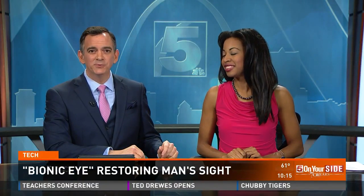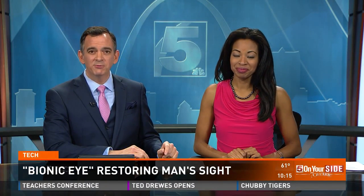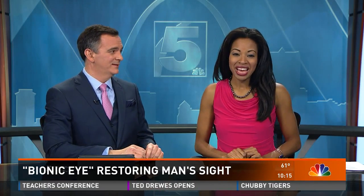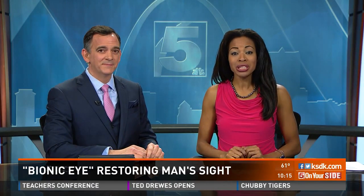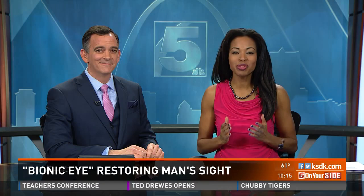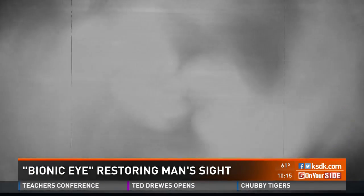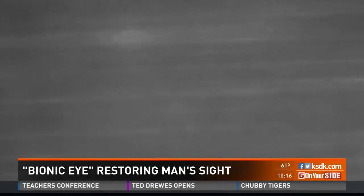History is being made in Hazelwood by a man who is blind. He's one of a few to receive an artificial or bionic eye implant. Five on Your Side's PJ Randall was there as he experienced some of his first images. For 25 years there was just darkness — until the blind man saw.